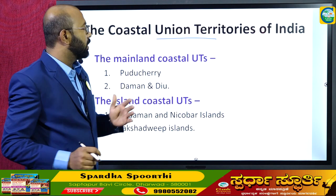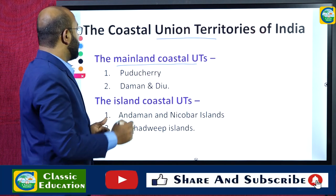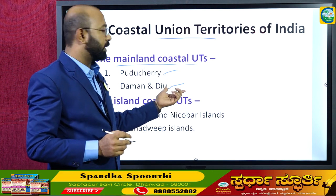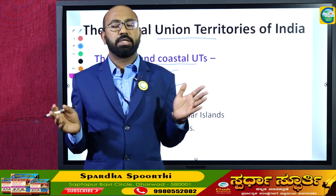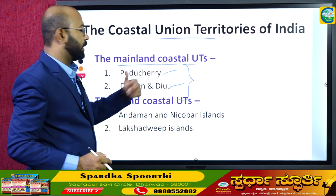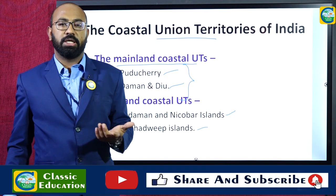The four Union territories constituting the maritime boundary are: Puducherry — which includes Yanam, Puducherry, and Karaikal — and Daman, Diu and Dadra Nagar Haveli as mainland coastal Union territories. The remaining two are island Union territories: the Andaman and Nicobar Islands in the Bay of Bengal and Lakshadweep in the Arabian Sea.